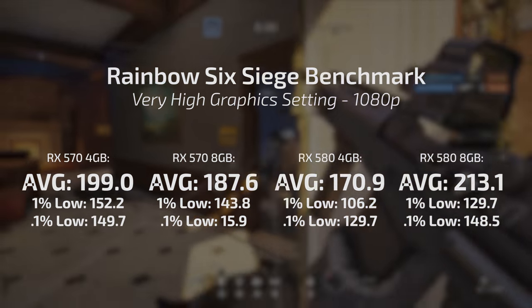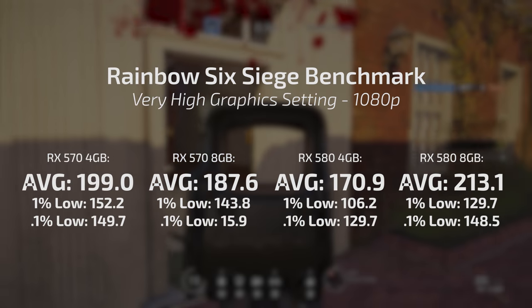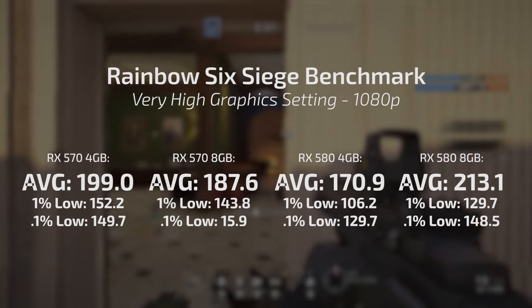I'm saving Rainbow Six Siege for last because even after rerunning the benchmark twice, the results still didn't make sense. The RX 580 4GB actually beat the 8GB variant, while the RX 570 4GB got the lowest result and the 570 8GB was the fastest. Looking at all these results, something happened with this Asus Dual OC RX 580 4GB from AliExpress — it got neutered somehow. It should have the same clock speed as the Strix card. Comparing the Sapphire Pulse and Nitro 570s, the differences between the 4GB and 8GB versions were not too drastic.